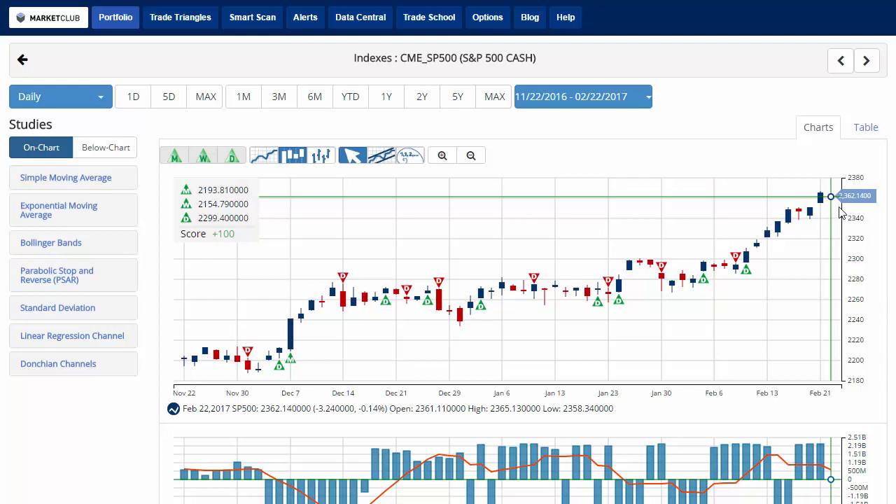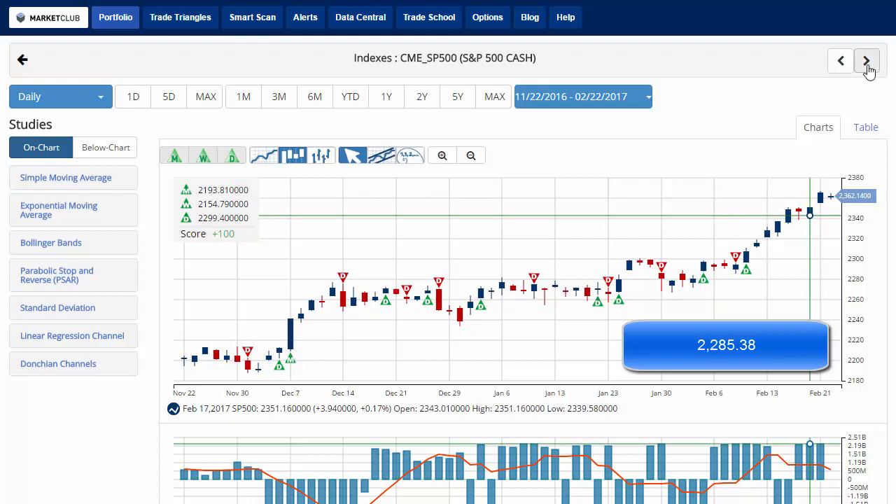The S&P 500 is currently charting out a score of plus 100 green trade triangles across the board, currently trading at 2,362.14. The key level to watch for the S&P 500 this week and beginning of next week will be 2,285.38. A move below that level would issue a red weekly trade triangle indicating a move to a sidelines position.